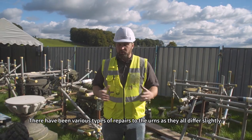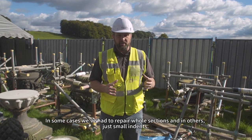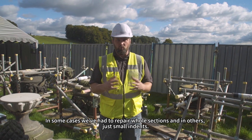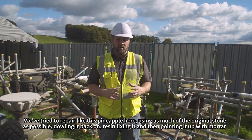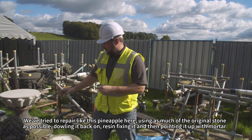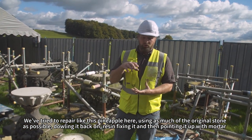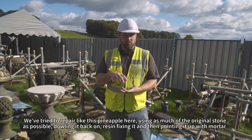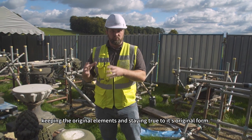There have been various types of repairs to each individual urn and they all vary slightly. In some areas we've had to replace full sections and full elements, and in other areas just small indents. We've tried to repair — like this pineapple here — as much of the original stone as possible, dowel it back on, resin fix it, and then point it up with mortar, keeping the original elements and staying true to its original form.